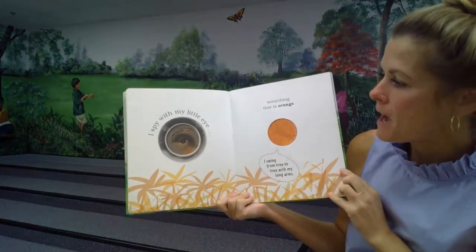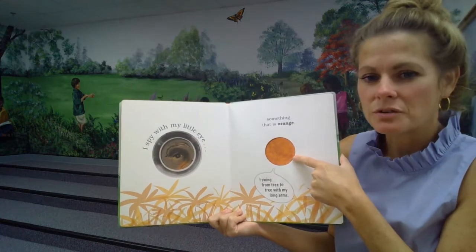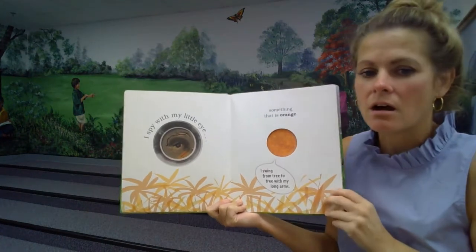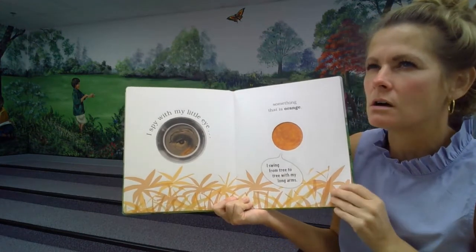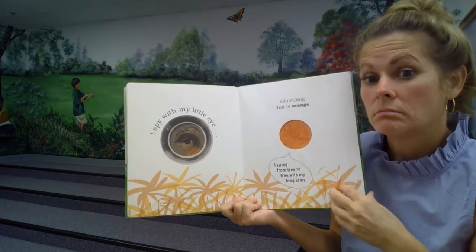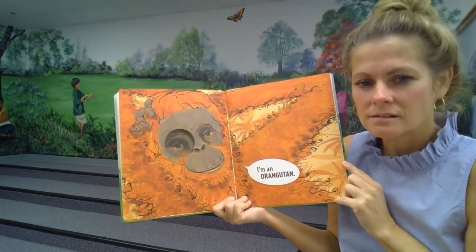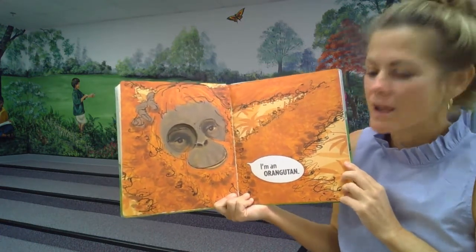I spy with my little eye something that is orange. I swing from tree to tree with my long arms. Swings from tree to tree with really long arms and is orange. Do you know what that is? An orangutan. Can you say that with me? Orangutan.